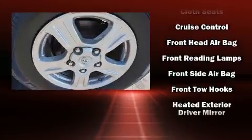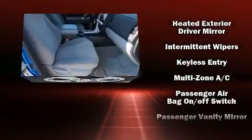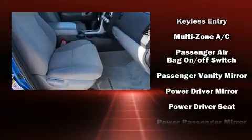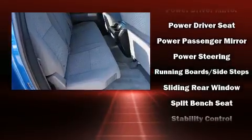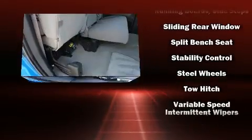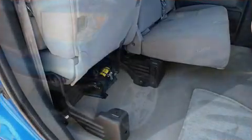Passenger security is always assured thanks to various safety features such as head curtain airbags, front and side impact airbags, traction control, a panic alarm, and four-wheel disc brakes with ABS. Brake assist technology provides extra pressure when applying the brakes.